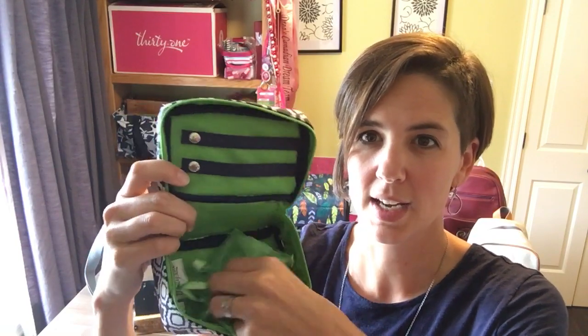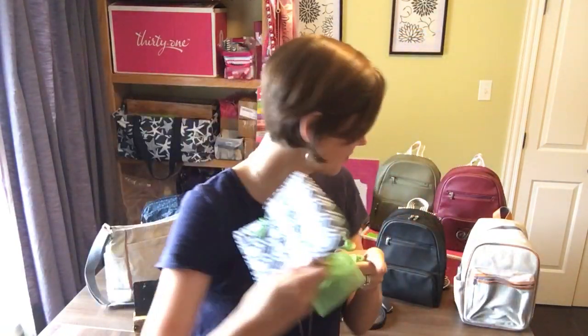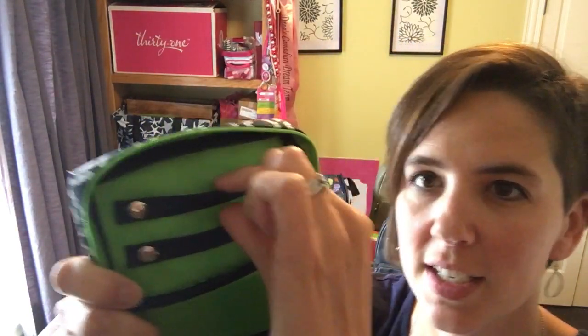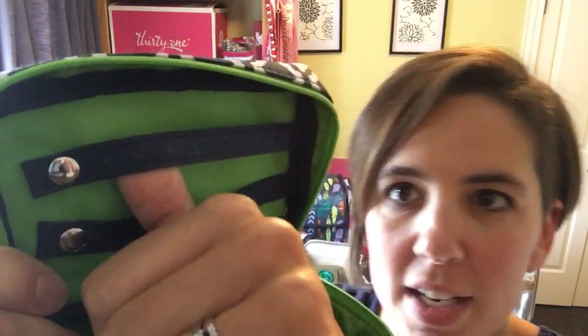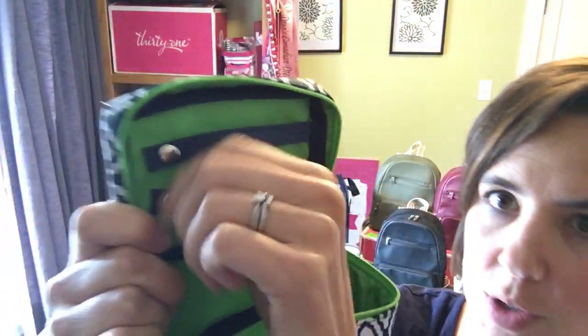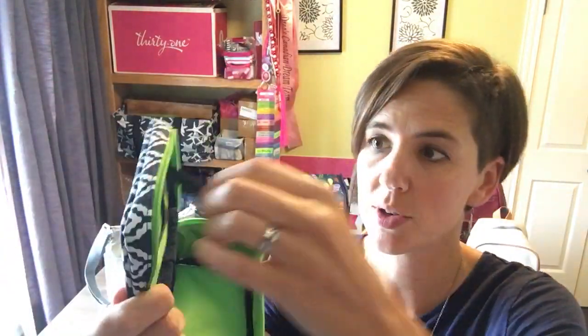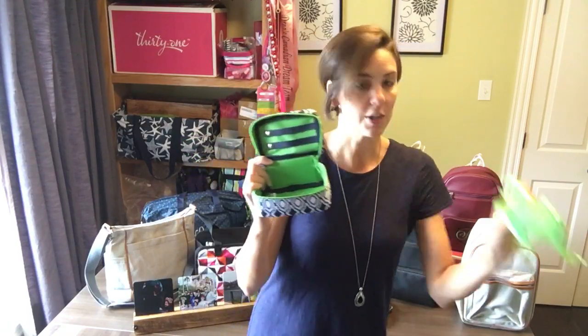It comes with three little organza bags that you can put necklaces and such in, and it's got this strap here. If you look close, there are little holes for you to put your earrings — this unsnaps so you can put your earrings through here. This section is for your rings, and you can also put belts or bracelets in here, along with your three little bags.